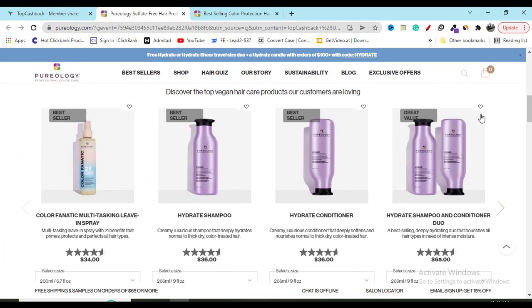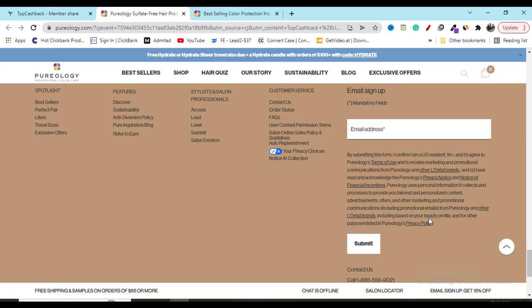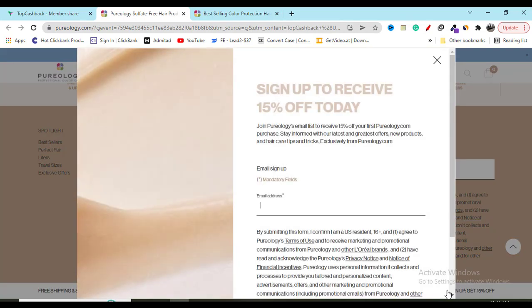If you check out their website, the last option shows a sign-up opportunity. If you sign up here with your valid email, they will send you a 15 percent discount coupon and also send you weekly different updates which will help you save some money. If you click on this option, you can see they will show you a pop-up with 15 percent off — just sign up here.